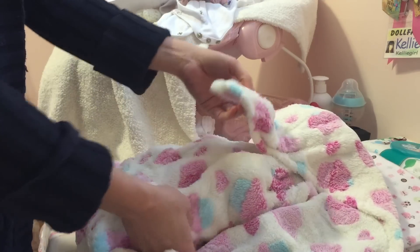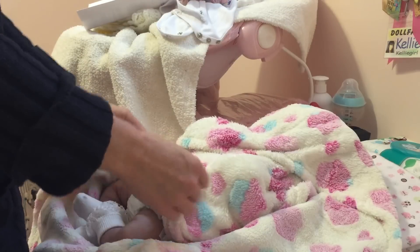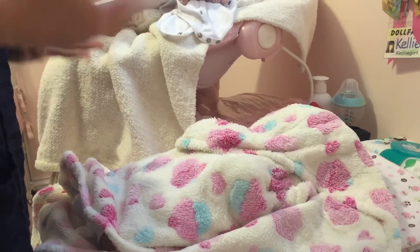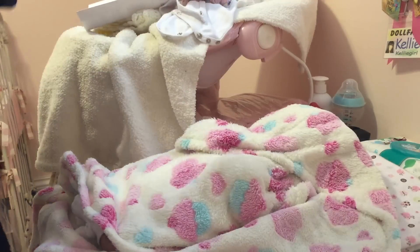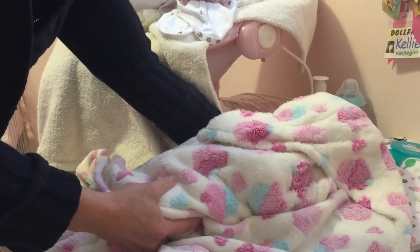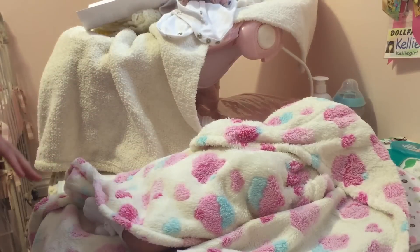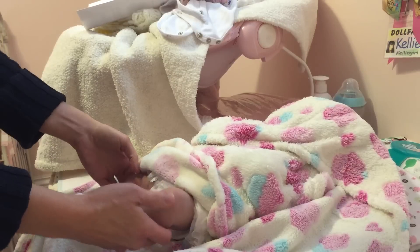I was actually looking at multiple babies, to be honest, and I wasn't sure who I was going to bring home. I didn't know what was going to work out. Some financial things came up, so a doll I was going to try to get didn't work out because I couldn't afford it. This baby was available and I think the circumstances worked out, and now she's here. I can see a little leg peeking out!